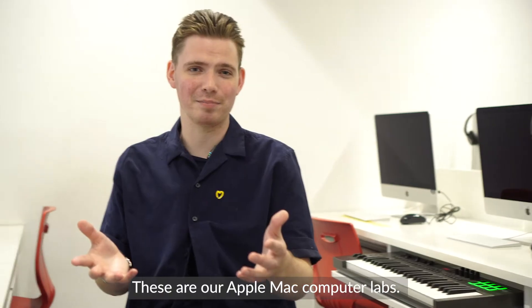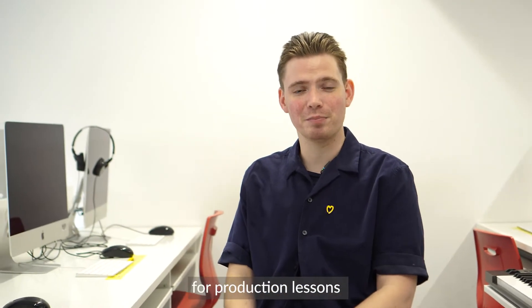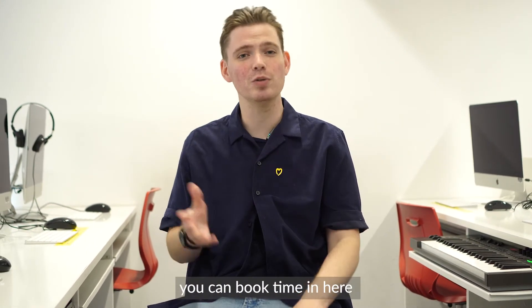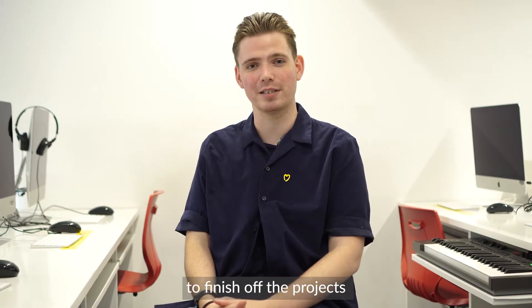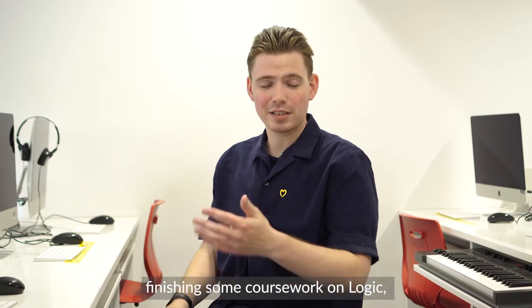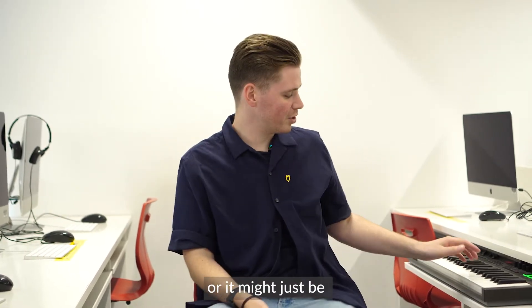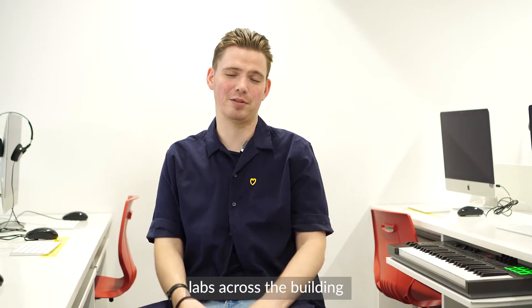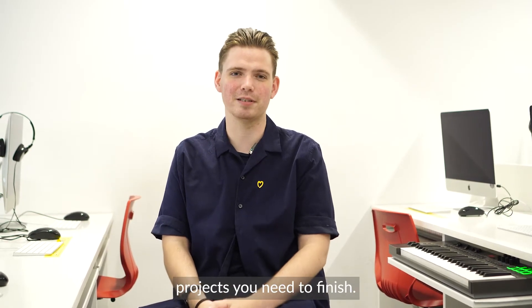These are our Apple Mac computer labs. These rooms are used for production lessons and also for other degree lessons as well. And when they're not being used for teaching, you can book time in here to finish off the projects you've got going on — whether that's learning a new skill in Ableton, finishing some coursework on Logic, or just coming in and jamming on a MIDI keyboard. When these aren't being used for classes, you can come into the multiple Mac labs across the building and get to work.